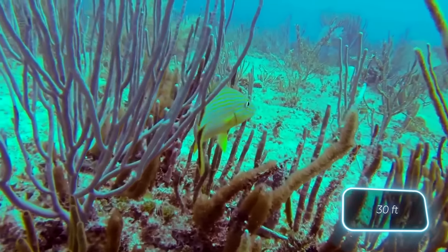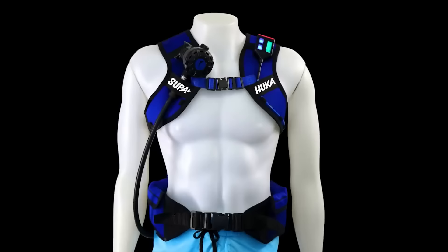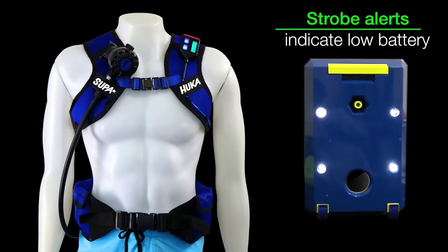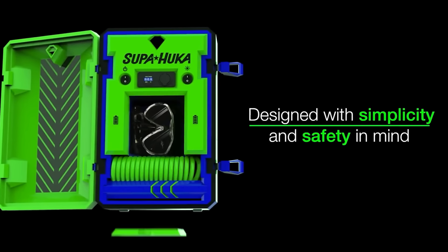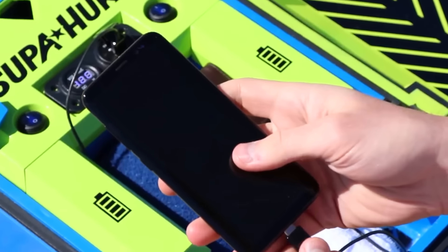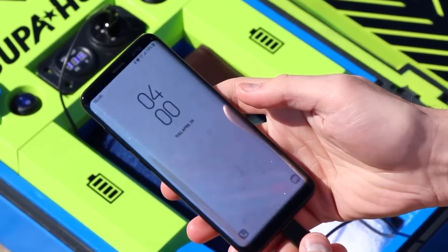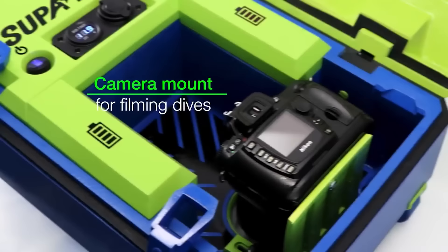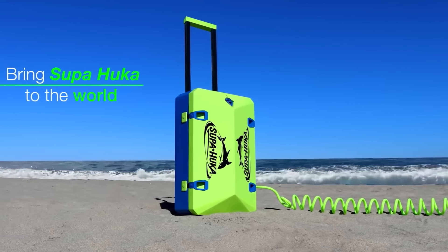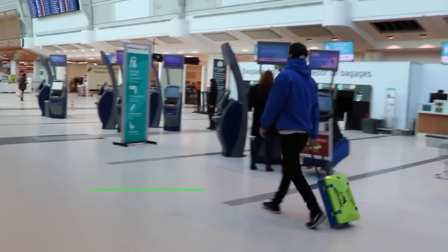With Superhooker you can dive up to 10 meters and spend two hours underwater. It runs on removable batteries and fits into a small suitcase, meeting hand luggage requirements for major airlines. It also includes USB ports for charging devices like smartphones and action cameras. Superhooker is priced at $700.